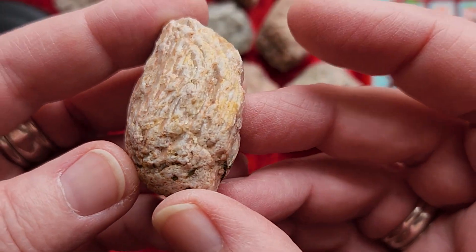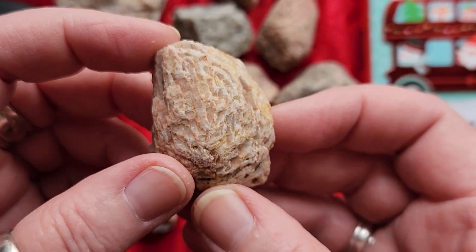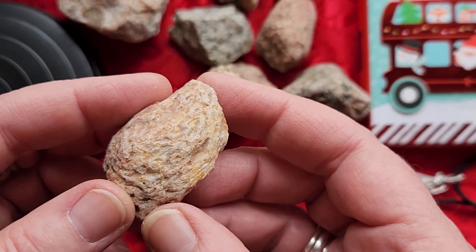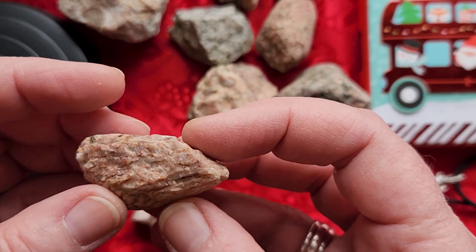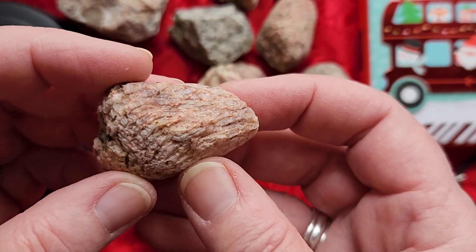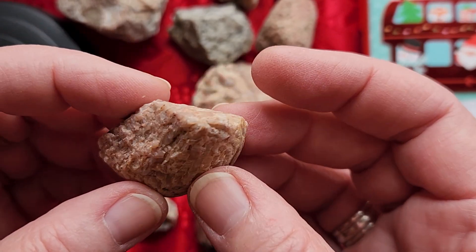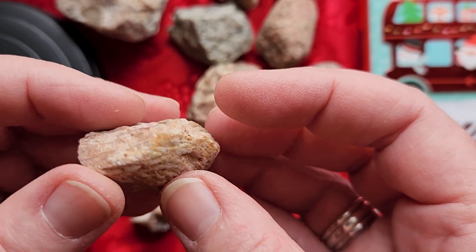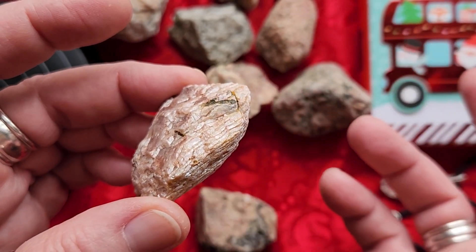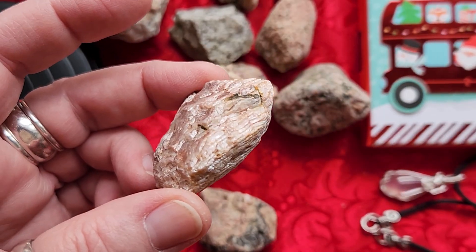This one has got to be the best moonstone I have found so far. Let me see if I can find that flash. I think it might be right there. Isn't that gorgeous? The way each one of those layers are stacked — oh my gosh, that is gorgeous. And then there's the stack on the other side too.